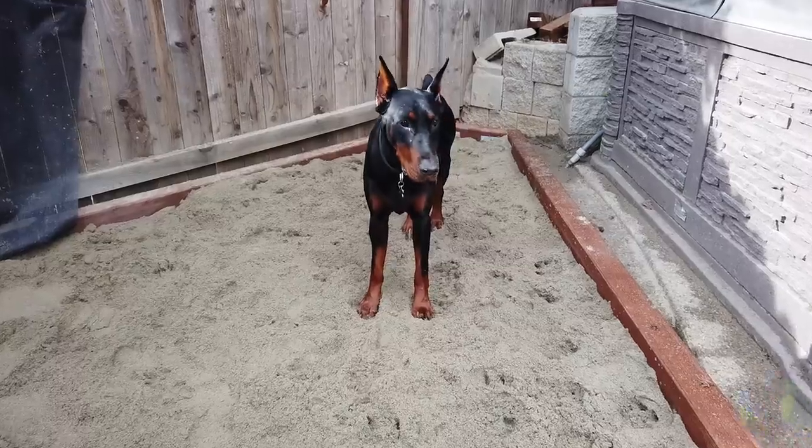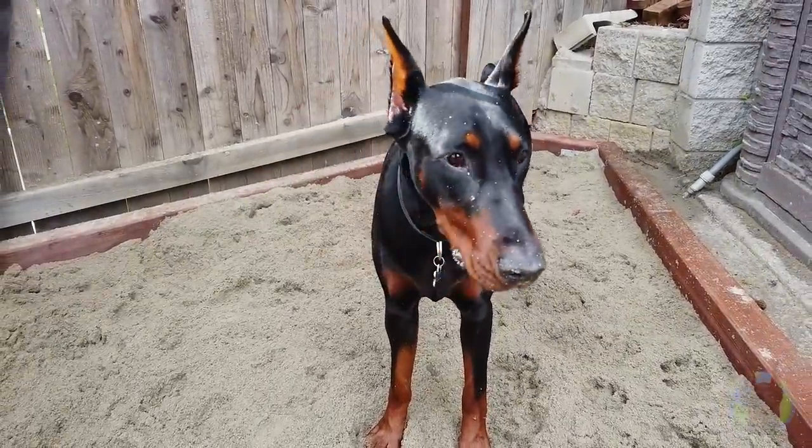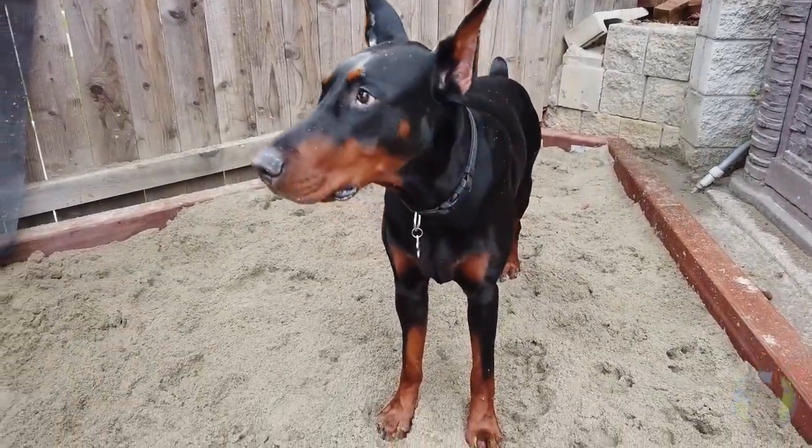So today we're going to focus on the $3,000 Doberman, my higher-end Doberman Arlo, who came from a very reputable breeder. I love Arlo to death, but it's not all sunshine and roses. Just because you pay a lot, it doesn't mean you get the world.